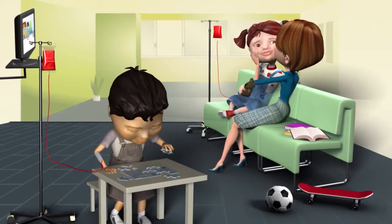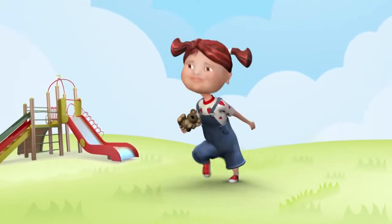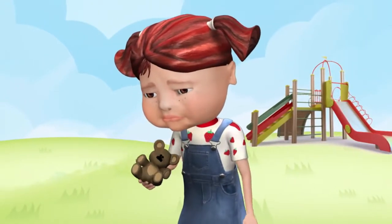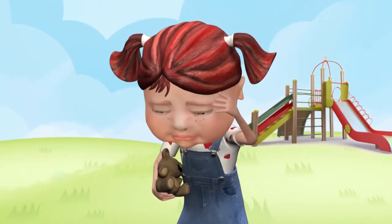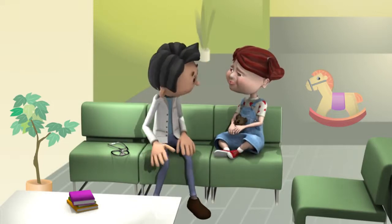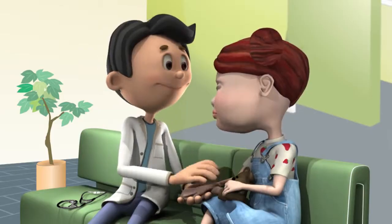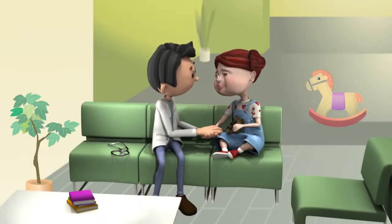But unfortunately, these new red cells don't stay long in your blood. After a short while, they break up and your body feels tired again. The doctor knows that, so after a few weeks, you will be asked to come back to the hospital to have some more new red cells.